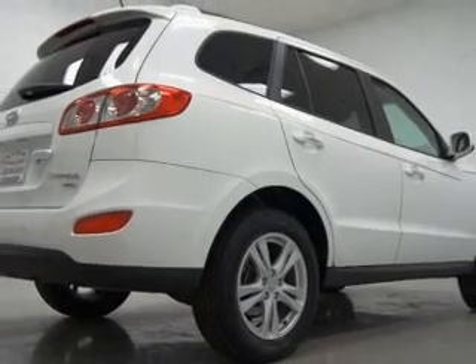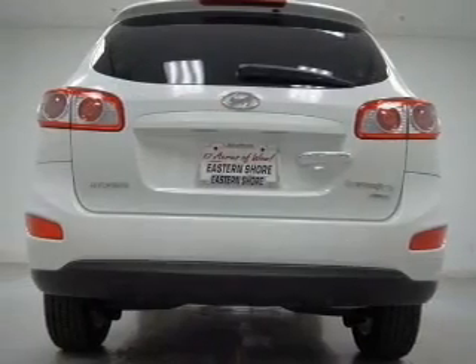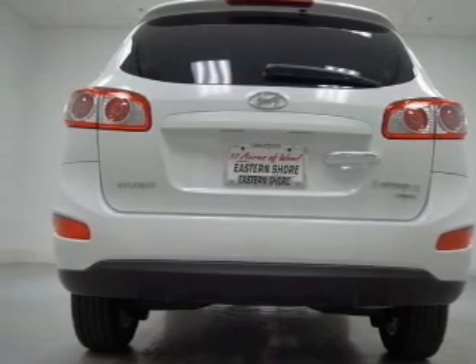Heated seats make cold weather driving more endurable. Let the sun shine in with the sunroof. Our website offers more information on all of our vehicles.